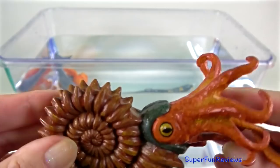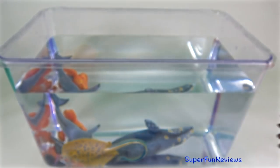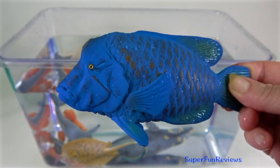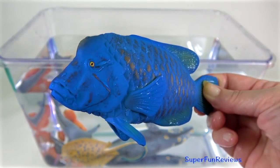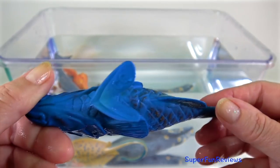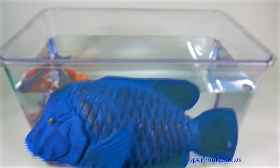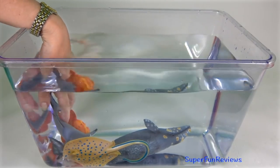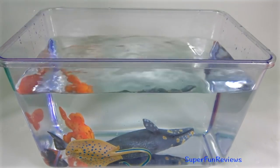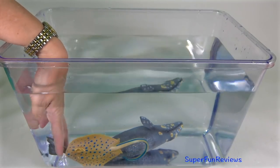The ammonite first appeared about 240 million years ago. They went extinct with the dinosaurs about 65 million years ago. The blue groper is found in the southern parts of Australia. It is easily identified by their dark blue colouration and large fleshy lips. They have a smallish mouth full of large pig-like teeth for crushing prey items such as crabs, urchins, octopus and squid.